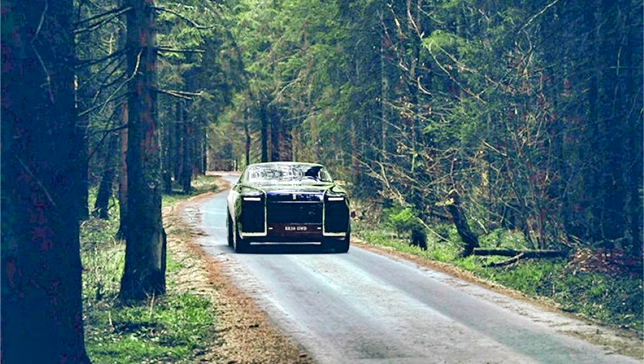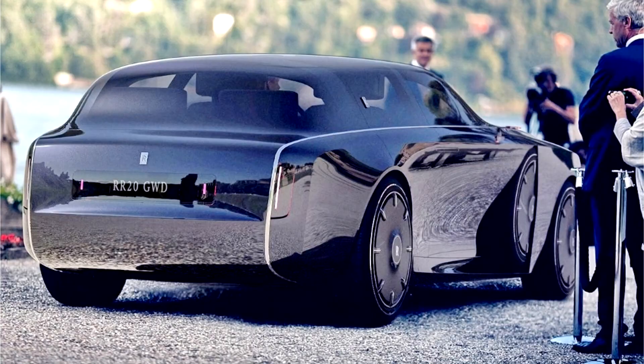The glass element finds itself on the front, cladding the area where one would normally expect Rolls Royce's long rails, hinting at an electric drivetrain. The Spirit of Ecstasy emerges through the glass in glorious fashion, while chrome strips on either side separate the massive glass panel from the sides of the car.